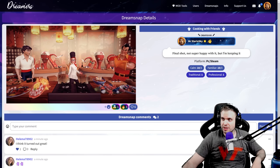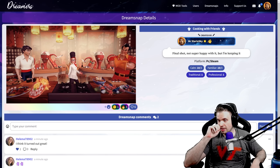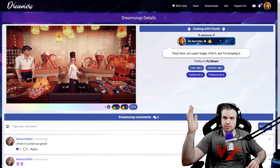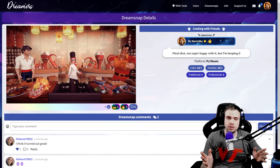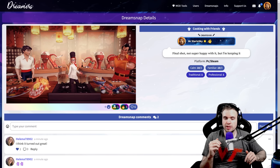Hi friends and welcome to Disney Dreamlight Valley cooking with friends inspiration video. Today we're going to take a look at some of the most amazing submissions for this challenge so far and hopefully inspire you if you haven't been inspired yet.